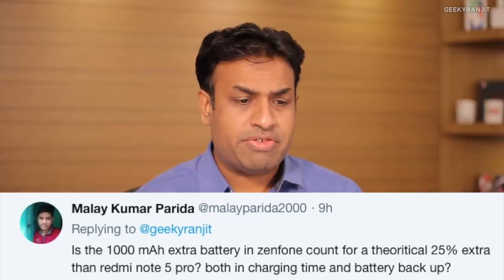Malia asks whether the 1,000 mAh extra battery in the Zenfone Max Pro translates to a theoretical 25% more charging and backup time versus the Redmi Note 5 Pro. It's not exactly 25%. The Redmi Note 5 Pro gave me about one and a half days of battery life; the Zenfone Max Pro can last about two days. In terms of screen-on time, the Zenfone Max Pro gives about eight and a half hours versus seven to seven and a half hours on the Redmi Note 5 Pro — roughly one to one and a half hours extra SOT.